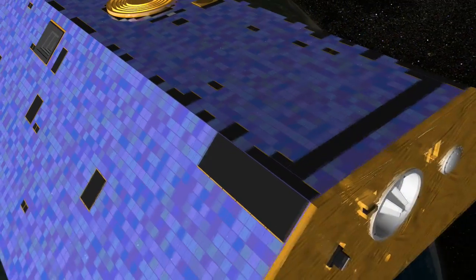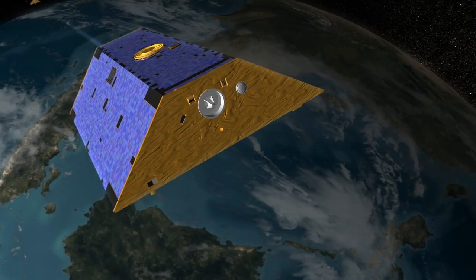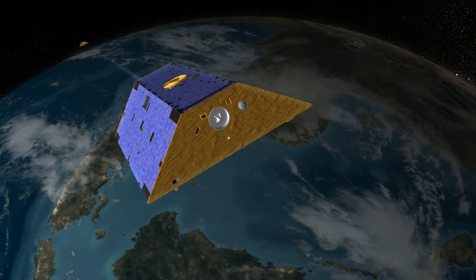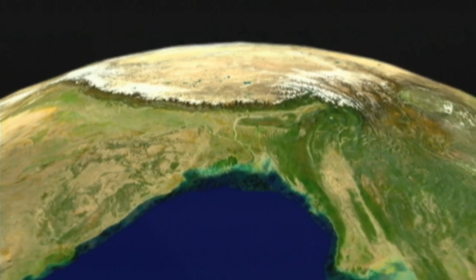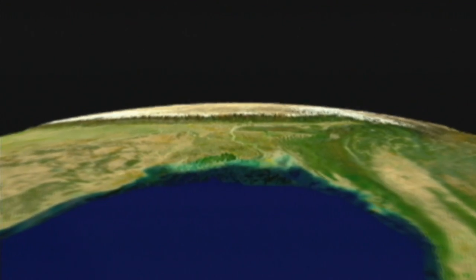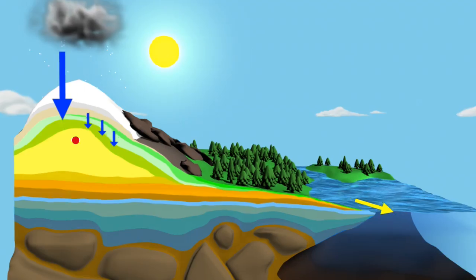A pair of satellites called GRACE is on a special mission. They're carefully mapping delicate variations in the earth's gravity. Our planet's gravity isn't the same everywhere. Objects with larger mass — mountain ranges, for instance — exert a stronger pull. So do huge bodies of water, like aquifers.